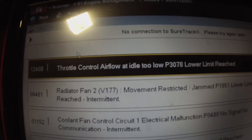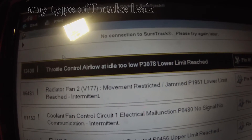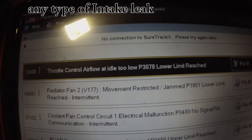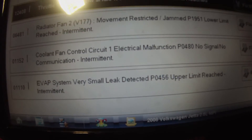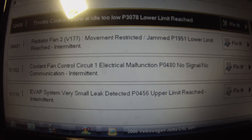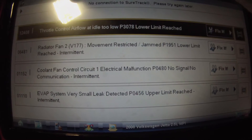I'm not going to worry about these fan faults — those are common, fans go bad in these all the time. What I'm going to focus on is this throttle control airflow at idle too low, P3078, and also the evap system very small leak detected, P0456. Basically what can cause this throttle control fault is any type of vacuum leak and/or a dirty throttle body, so I like it accompanied with this P0456.